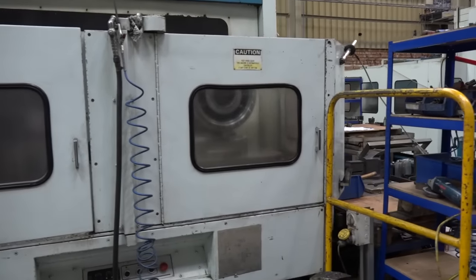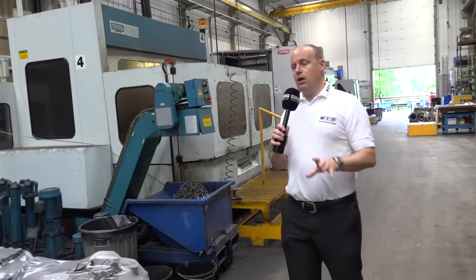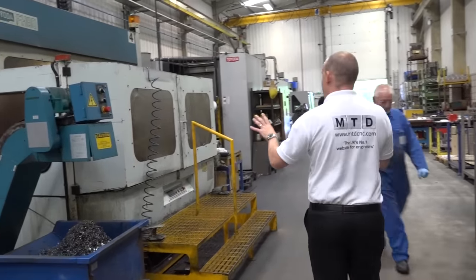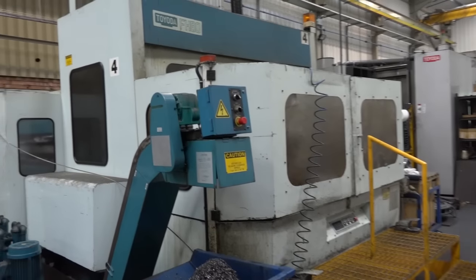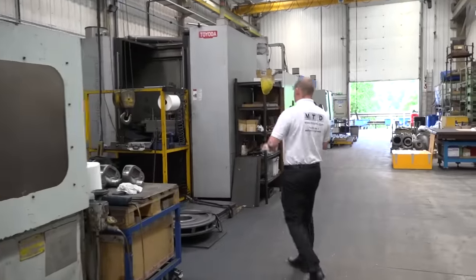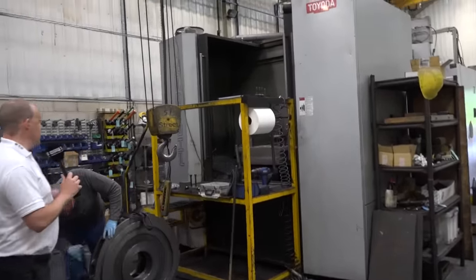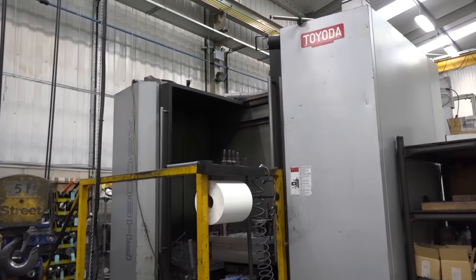This looks like it's a multi-pallet machine. What do you get with a multi-pallet machine? It means you can load your parts, press the button and walk away. We have another Toyota F80 here as well — a multi-pallet horizontal. Then we have an impressive, huge-capacity FH800SX horizontal machining centre, which I believe we've just taken a component off.